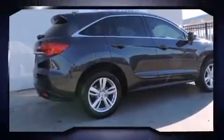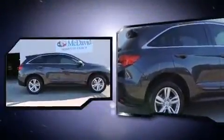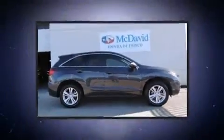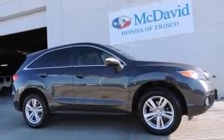A wealth of standard features means that you no longer have to sacrifice, such as remote keyless entry, fully automatic headlights, power moonroof, and power front seats.